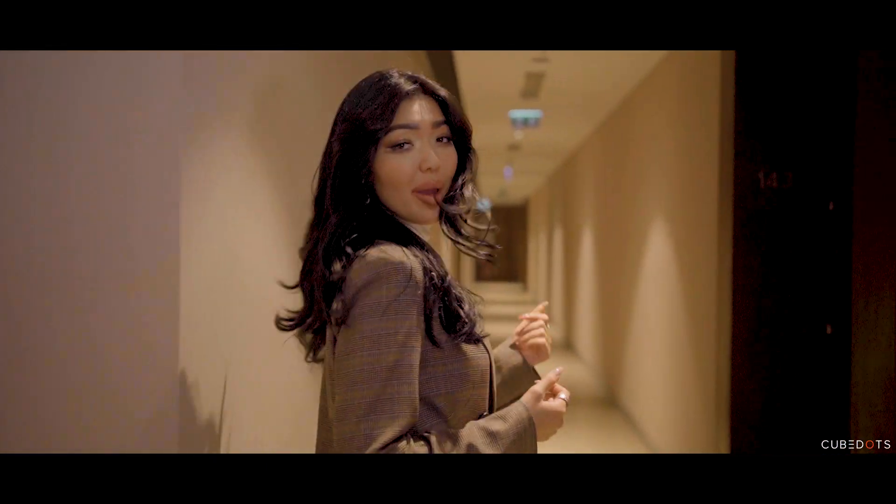Since the project is in high demand, we only have a few options left. Let's move on to the remaining apartments and the complex.